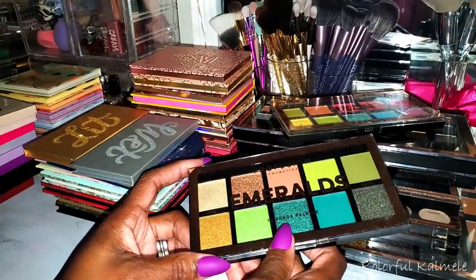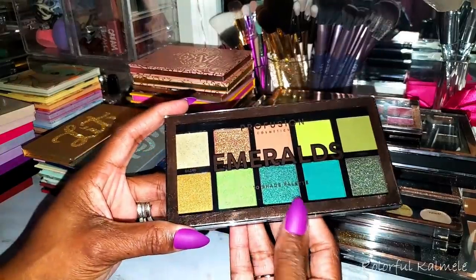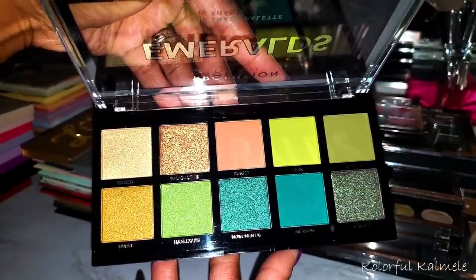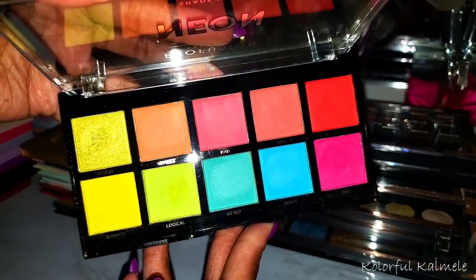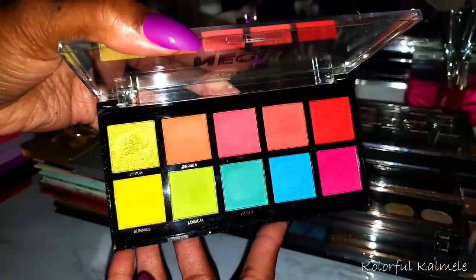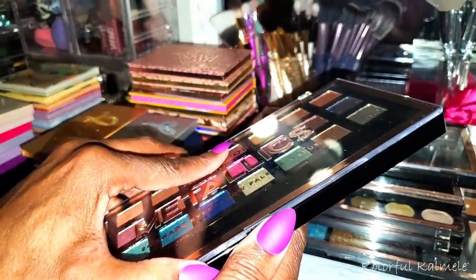Let's go ahead and run through my Profusion palettes. I've decluttered quite a bit because I only keep the ones I really want in my collection. Let's start with the Emeralds — this palette gets really good rave reviews, and I'm not surprised because some Profusion palettes are really really nice. This one here is the Neon — I've used it a couple of times. It's not super extraordinary but it performs. These palettes are like $4.99 or $5, so you really can't beat it — Profusion is a great brand for people on a budget.